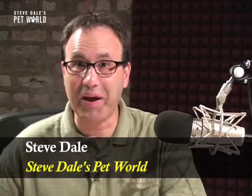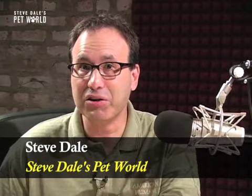Hi, I'm Steve Dale with great news: our pets are living longer than ever before. But with old age come problems. One of those problems is called hyperthyroidism — it occurs in cats, and it was discovered by